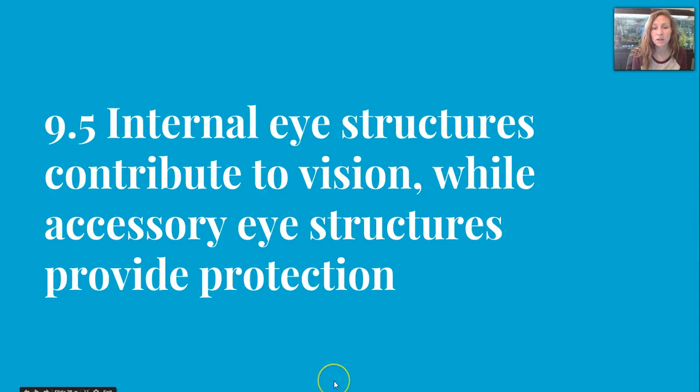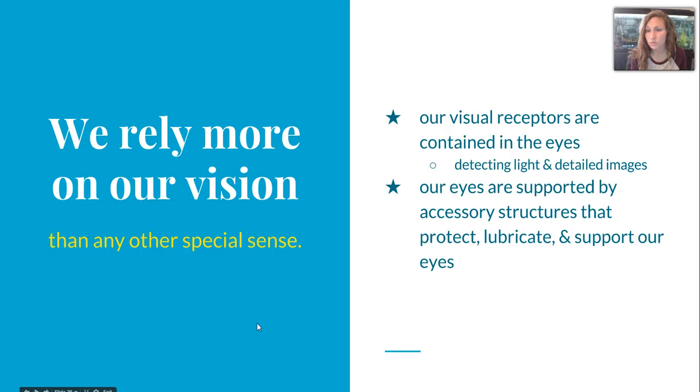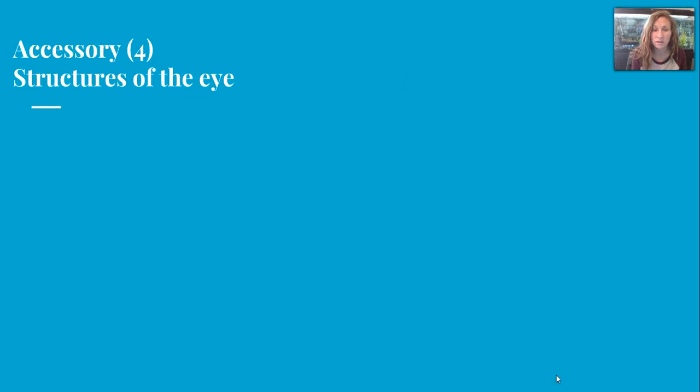Hey guys, Carlson. I'm going to wrap up chapter 9 with you. We're starting with section 5 which begins our coverage of the eye, and we rely more on our vision than any other special sense. Our visual receptors are contained in our eyes; they detect light and detailed images and they're supported by accessory structures that help protect, lubricate, and support the eyes in different ways.